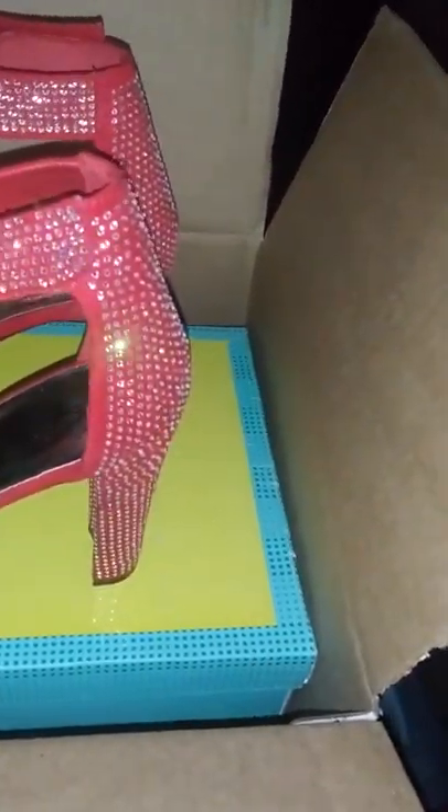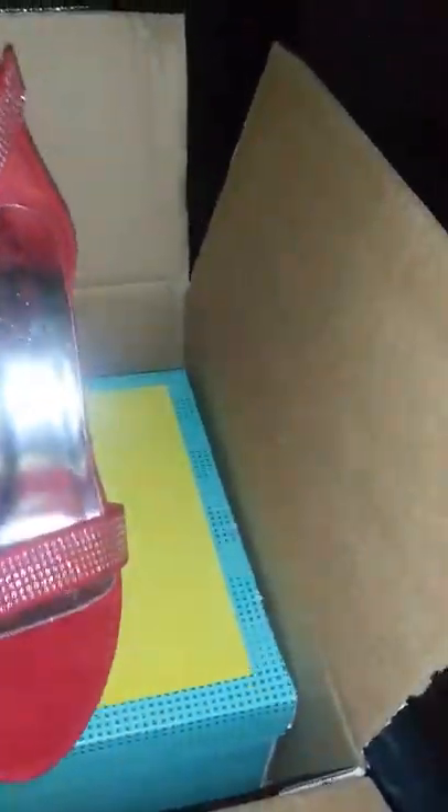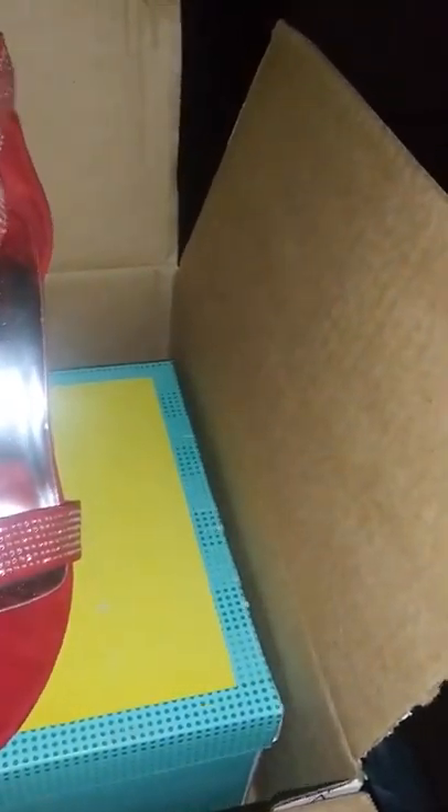They've got the little straps at the top — they snap. I was trying to turn it so y'all can see both of them while they're still in the box. These are the shoes, you guys.